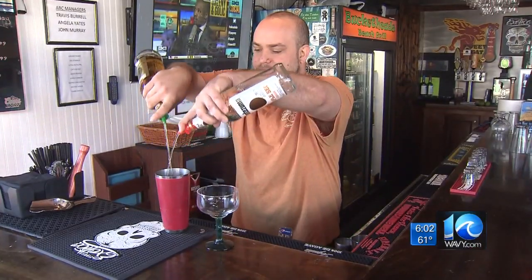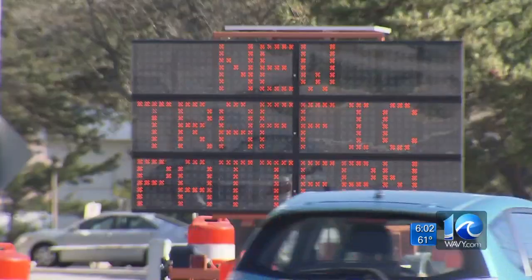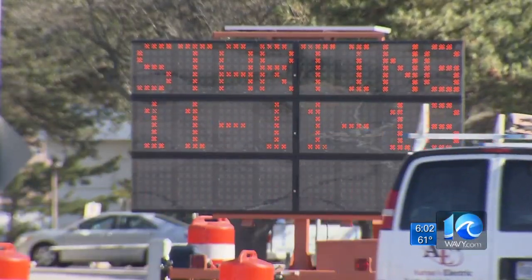Nearby restaurant owner Travis Burrell is ready for it, and hopes it sends more customers his way. Can't wait to see it finished, actually see the walkway and the bike path and everything else on it. I think it's great — long time coming. And especially during storms or hurricanes, I think you can get more cars out of here quicker.